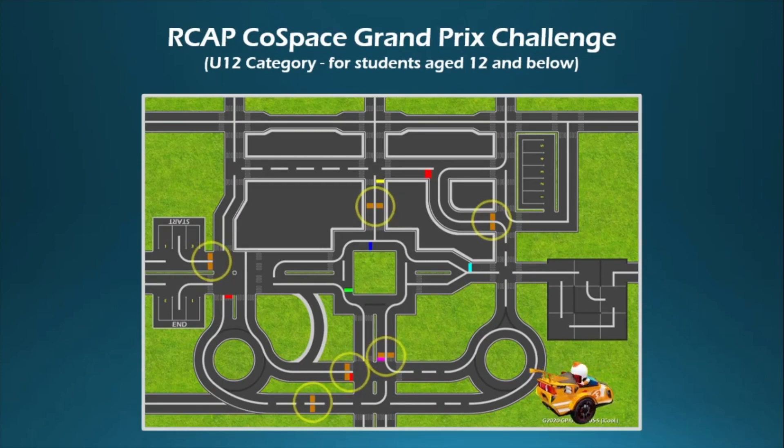In the U12 category, the robot has an IR sensor array, an ultrasonic sensor, and a RGB sensor. It does not need to stop at the waypoints. Throughout the Cold Space GP Challenge, participants will use different AI algorithms and strategies such as path planning to accomplish the task.